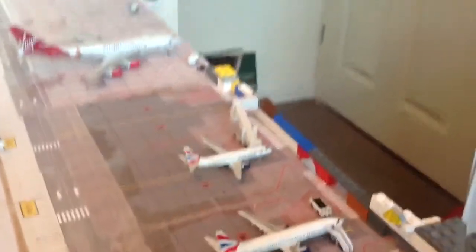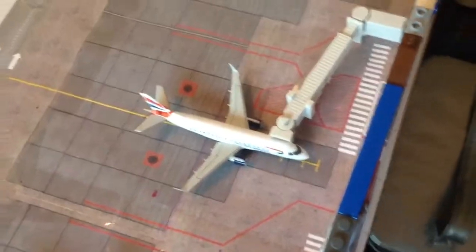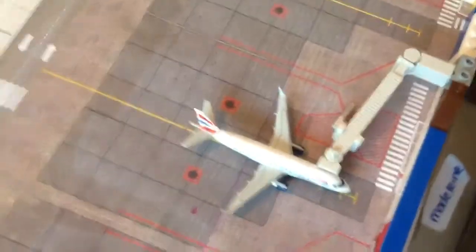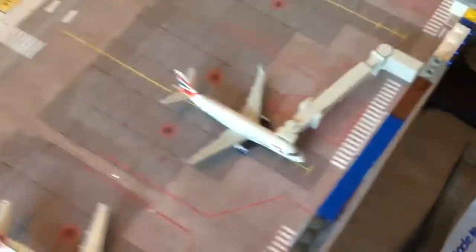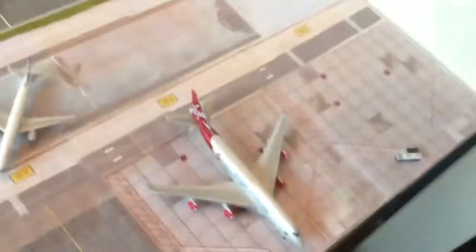BA CityFlyer ERJ-170 — I'm going to get a better view of it. BA CityFlyer ERJ-170 has boarding passengers. That's going to go on to Manchester Airport, then on to Brussels Europe International Airport. Here we have a Virgin 744 — that's probably going to be one of its main gates here.